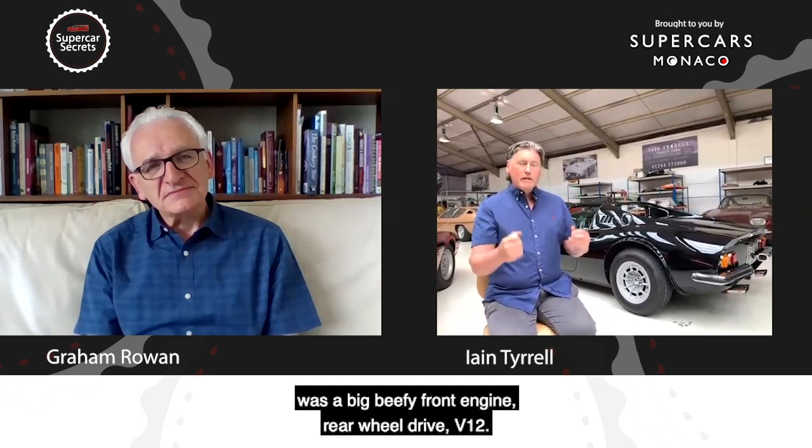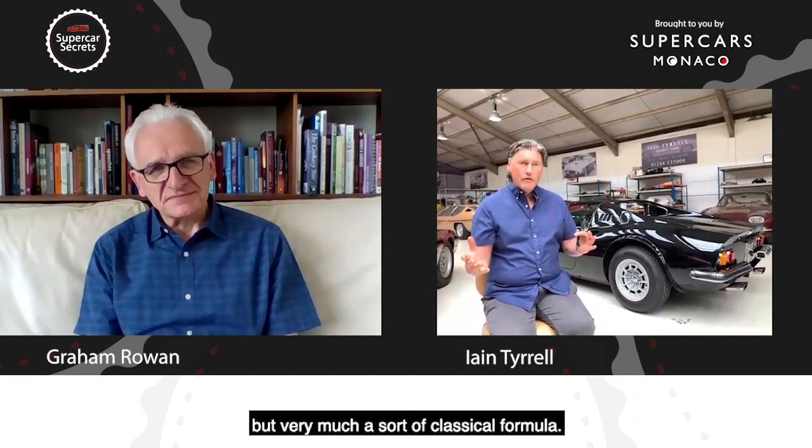It was very different to the Daytona, which was around at the same time — a great big front-engine grand tourer — and this is such a nimble mid-engine car in comparison. Ferrari's stereotypical car at that time was a big, beefy front-engine, rear-wheel-drive V12, very much a classical formula — front engine with maybe a transaxle at the back.